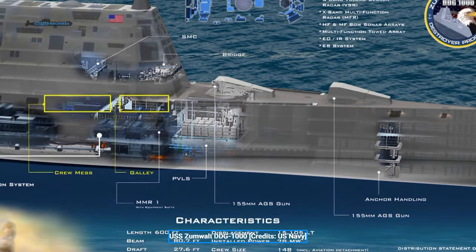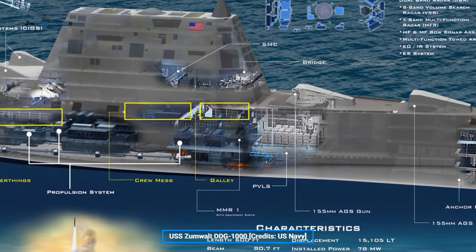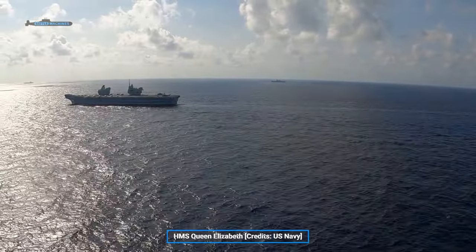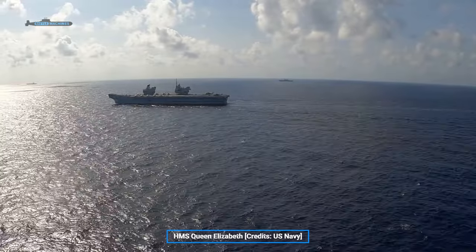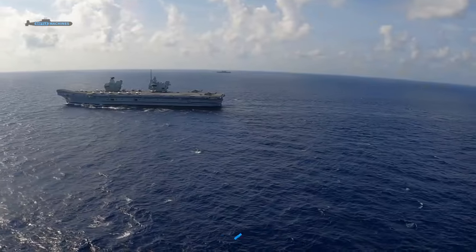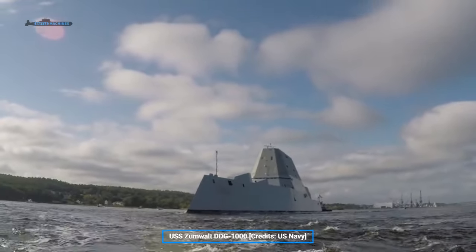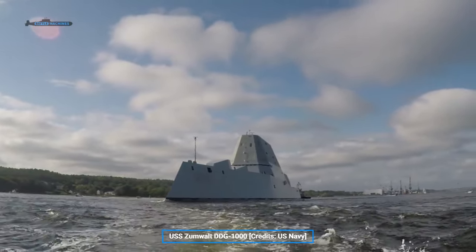The power plant is usually the boring part of a ship, but here it is very interesting. The Zumwalt features the same main gas turbines as the much larger HMS Queen Elizabeth-class carriers — two Rolls-Royce MT-30s, each producing some 36 megawatts of power. Then there are two smaller 3.8-megawatt Rolls-Royce turbines, for a total of 78 megawatts of installed power, all working through an integrated electrical propulsion system.